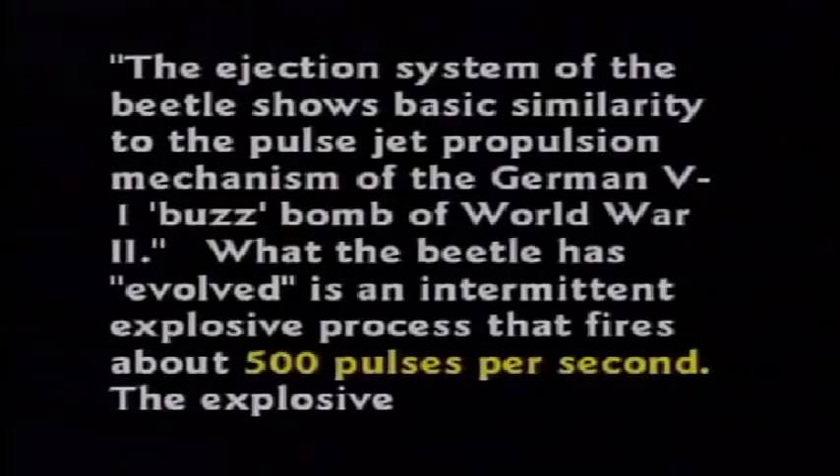Now where does a beetle get something at 212 degrees? What's he got, a furnace back there? The ejection system on the bombardier beetle shows basic similarity to the pulse jet propulsion mechanism of the German V-1 buzz bomb of World War II. What the beetle has evolved is an intermittent explosive process that fires 500 pulses per second.